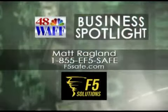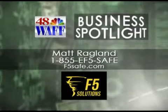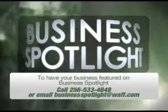If you have more questions about the DuPont Kevlar product and F5 Solutions, you can get in touch with Matt at the information on the screen. Thank you very much for joining us today. Have a wonderful morning. For your in-home tornado and severe weather protection, call Matt Ragland at F5 Solutions.